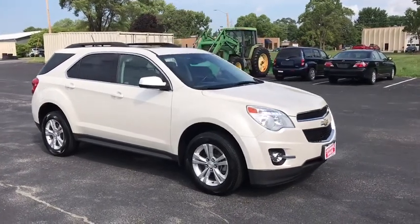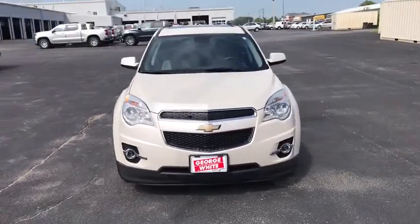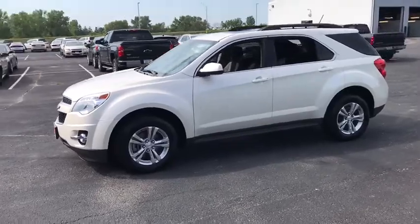Come test drive the 2013 Chevrolet Equinox. Fuel efficiency, safety, and value equals the Chevy Equinox. This vehicle has less than 125,000 miles.